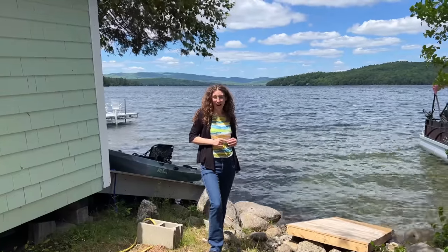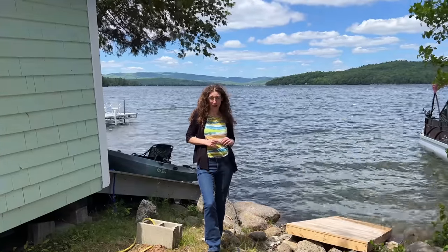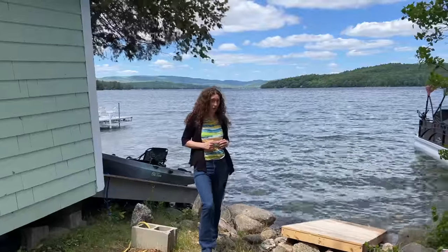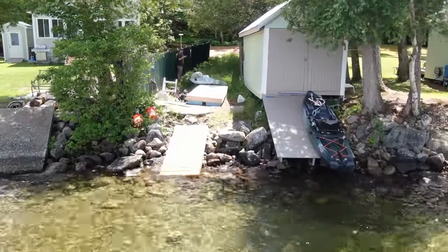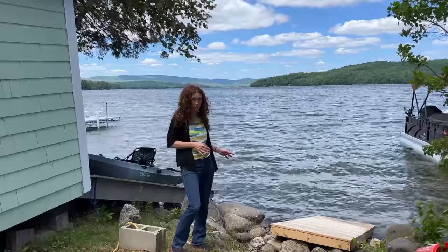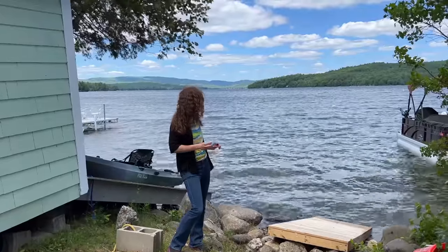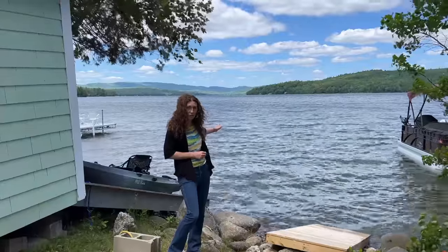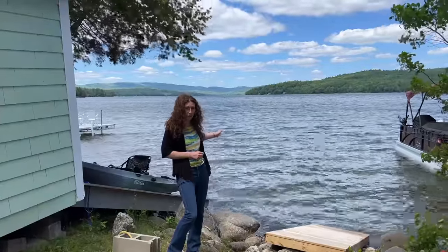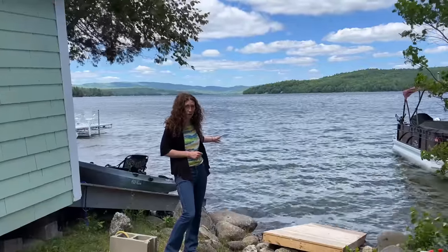A short walk from the house, we have the deeded right-of-way access for the dock area. The docks are not currently in the water, but there are normally a couple of small docks here. I've been told you can actually do a deep water mooring out further in the lake if you prefer, or you can even build the dock out further if you want to put a larger boat here.